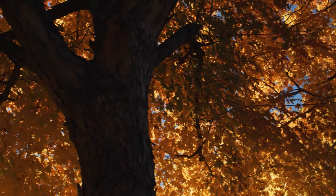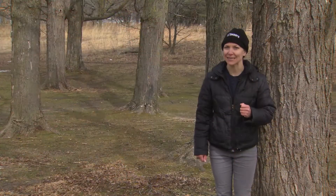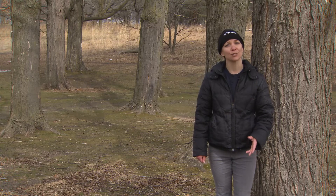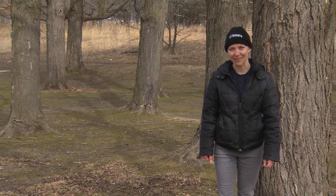Maples continue to be a well-known and iconic Canadian tree. Keep your eyes open for them the next time you take a stroll through Toronto's city streets and natural areas.